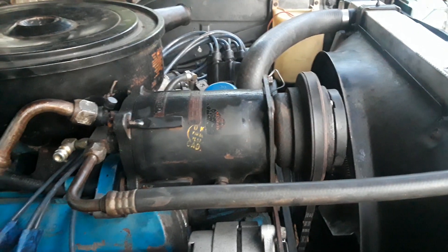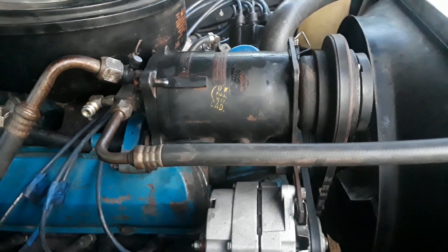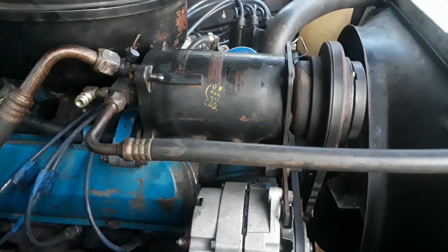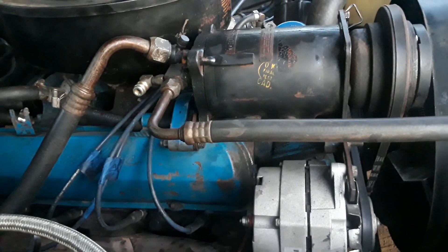One more thing: it says it takes a four-pound charge, so I put exactly four pounds in. Only problem is that seems to have overcharged it. It might just be an R12 thing, but with R134A the pressure is way too high. With the AC system off — when the car is cold and it's 80 degrees outside — the pressure on either side should both be the same, around 85–90 psi. But it was about 110 with a four-pound charge, so I'm probably going to end up just bleeding a little bit out to see if that helps.